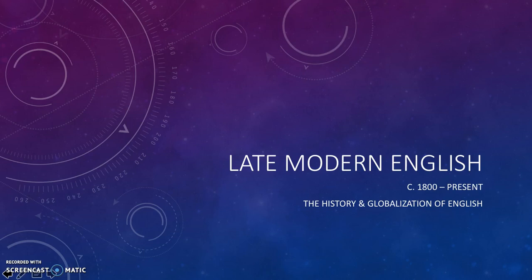This is the fifth and last screencast about the history and globalization of English. It will deal with what's called late modern English, in the period from around 1800 until the present day.